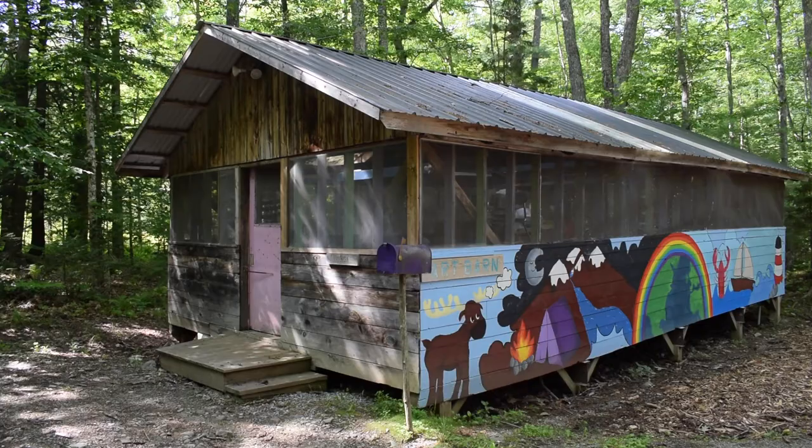This is the art barn. This is where campers can come to do arts and crafts activities. Some of our favorite activities to do in the barn are making friendship bracelets, duct tape crafts, and any other various art activities.